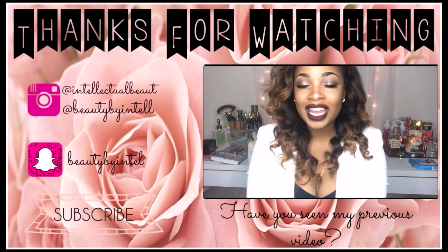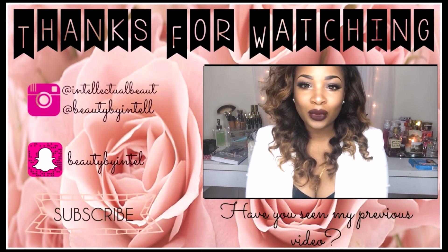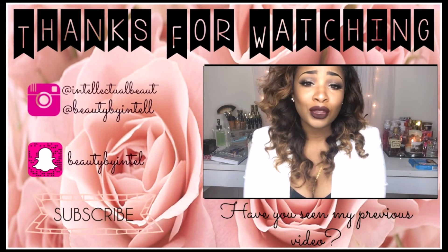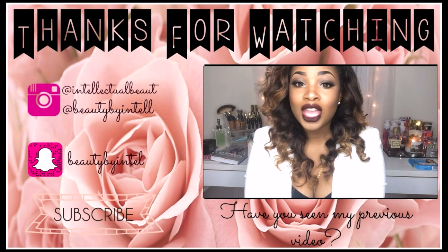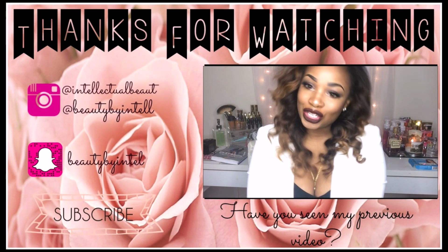Hi guys, it's Tanisha Nicole here. Today I just wanted to bring you this holiday glam tutorial. I feel like you can get away with doing this for Christmas, or if you have Christmas parties, work parties, or holiday parties — whatever you have, I feel like this look is appropriate. So if you're interested in knowing how I achieve this look, just keep watching.